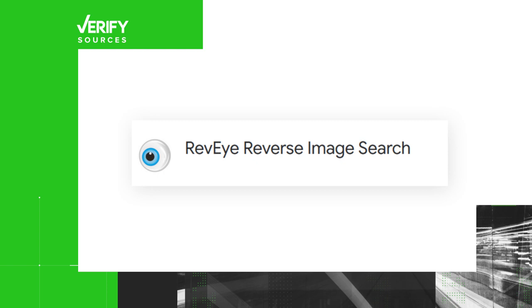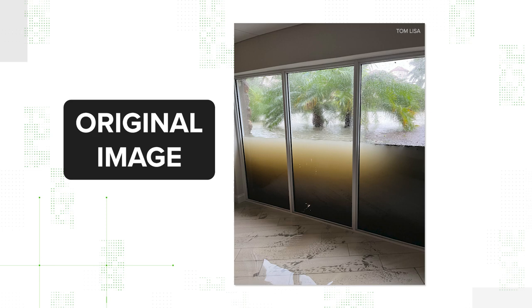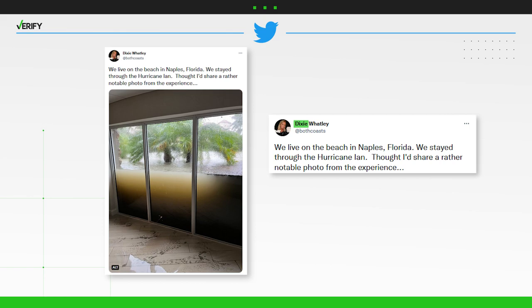Our sources are a reverse image search using Rev-Eye, the National Weather Service, a Verify location analysis, and Dixie Watley, who posted the photo on social media. The photo was taken inside the party room of a Naples, Florida condo building by resident Tom Lisa. It was then shared on social media by his neighbor Dixie Watley on September 30th.